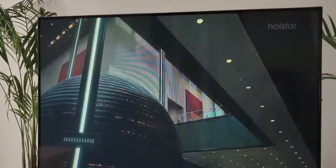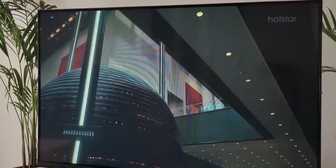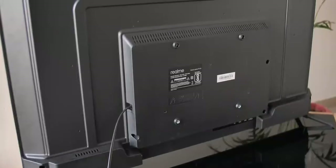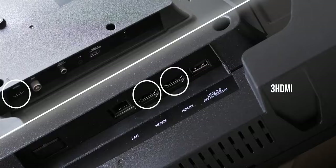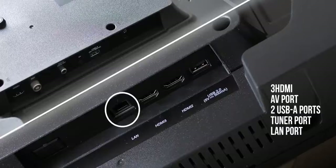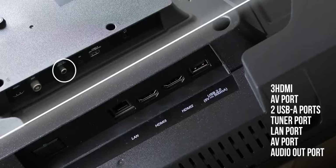The TV looks great with the stand and it should look cool on the wall as well, although a wall mount is not included in the box, so you'll have to get that separately. Moving on to the back, it has the usual plastic design with all the ports you need: three HDMI ports, an AV port, two USB-A ports, a tuner port, a LAN port, the AV and audio-out port — so the ports are pretty much covered.